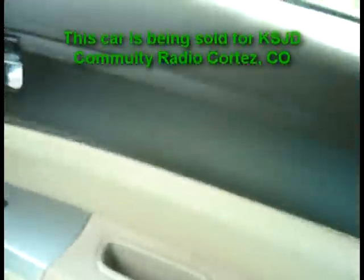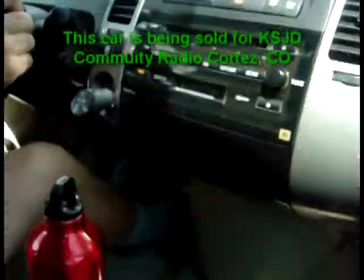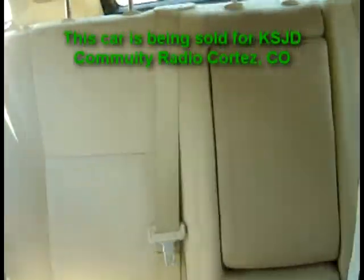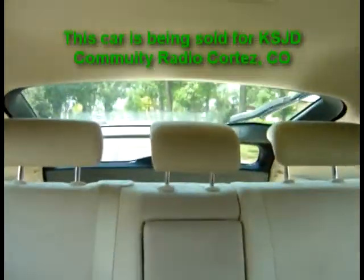It's in great shape. It's got kind of a tan interior, and it's all been detailed — it's looking awesome. The headliner's nice. It's got a few chips up there on the hood, rock chips.